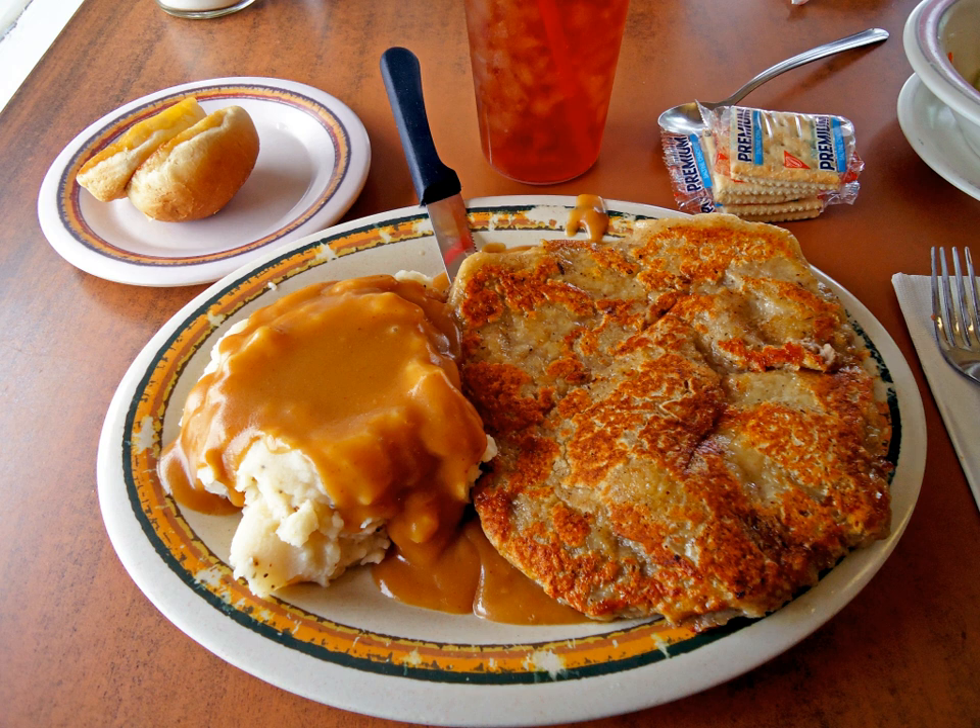A similar dish is sometimes known as 'country fried steak' in other parts of the United States, where it is subject to some regional variations. On rare occasions there is a brown gravy, and occasionally the meat is either pan-fried with little oil, or simmered in the gravy. In some areas, 'country steak' may refer to Salisbury steak, a chopped or minced beef patty in brown gravy.